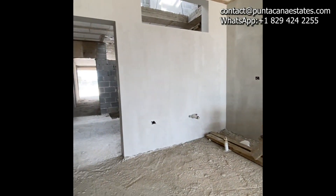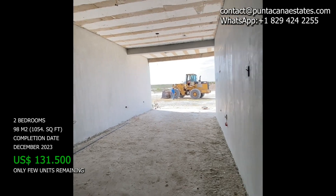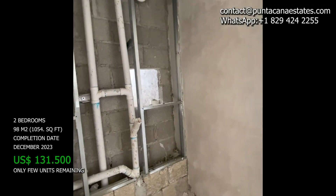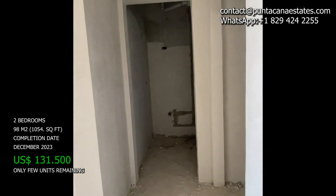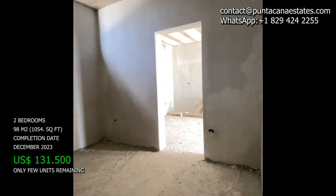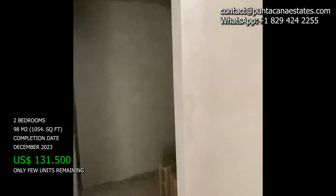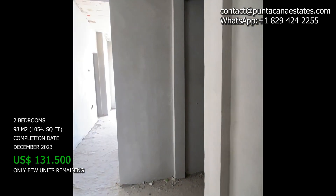Right now there are only a few units remaining with a completion date of December 2023. The price for two bedrooms is 131,500 USD. If you want to have more information, please feel free to reach out and I'll send over all the information you may need so you can reserve one of these units right now.